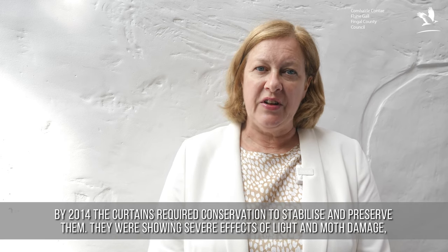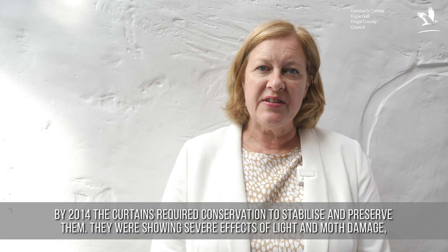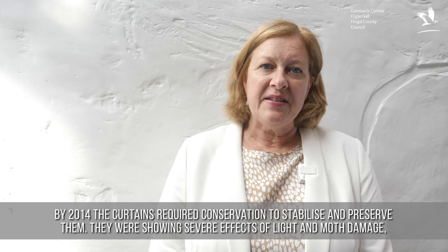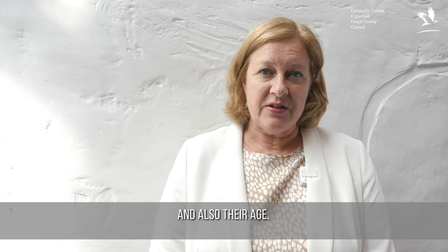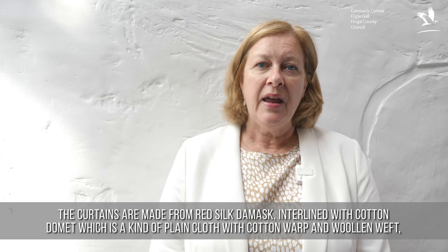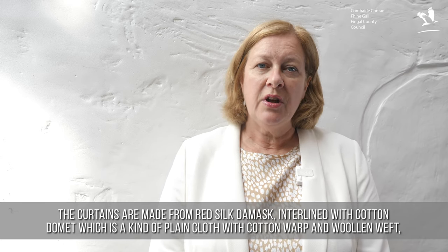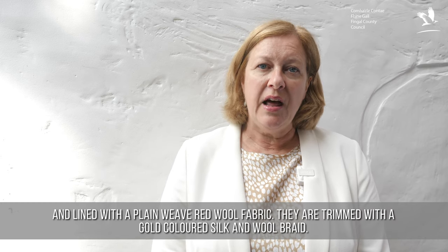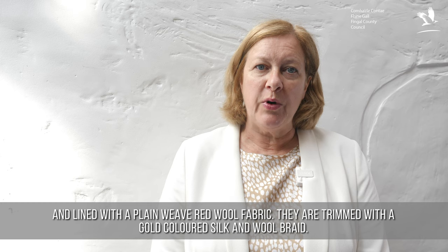By 2014, the curtains required conservation to stabilise and preserve them. They were showing severe effects of light and moth damage, and also their age. The curtains are made from red silk damask, interlined with cotton domit, which is a kind of plain cloth with a cotton warp and a woolen weft, and lined with a plain weave red wool fabric. They are trimmed with a gold coloured silk and wool braid.